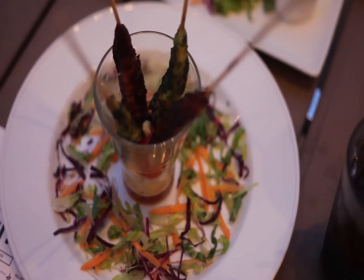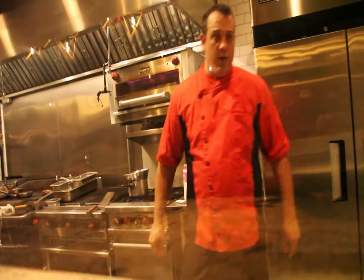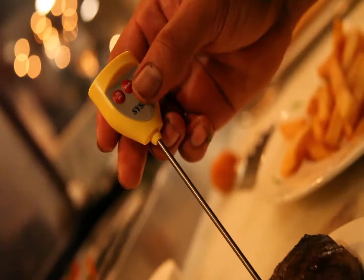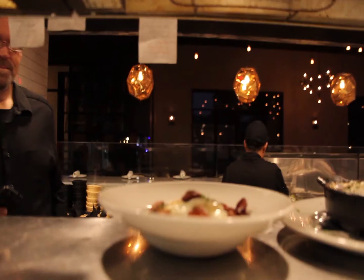One of the cool things about these appetizers is the large proportions, and it all comes out at the same time. So whether you want to eat by yourself or share with friends, it's the mix and match — the exchange of plates — that really brings the interest to the menu. On the other side of the restaurant, you have your fine dining.